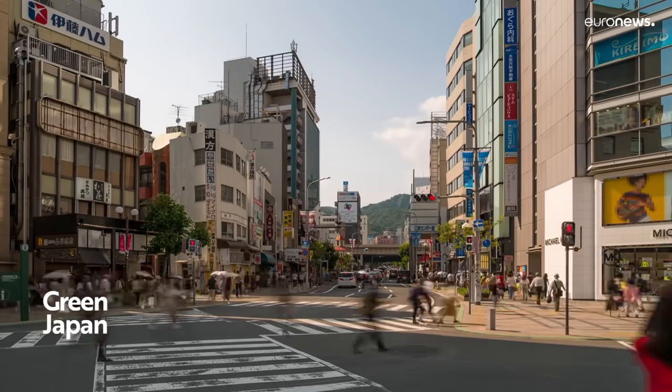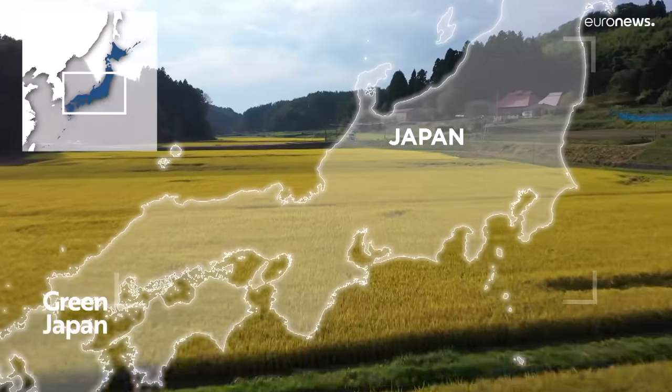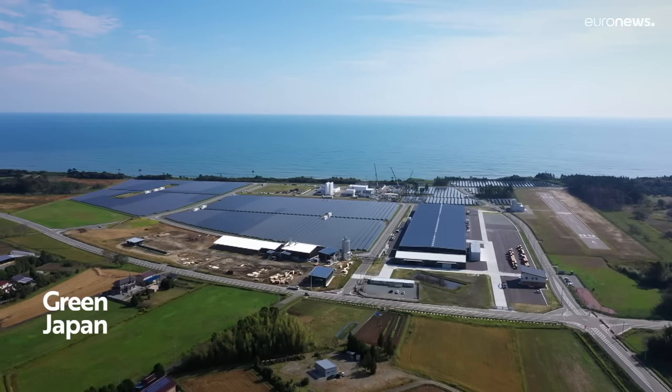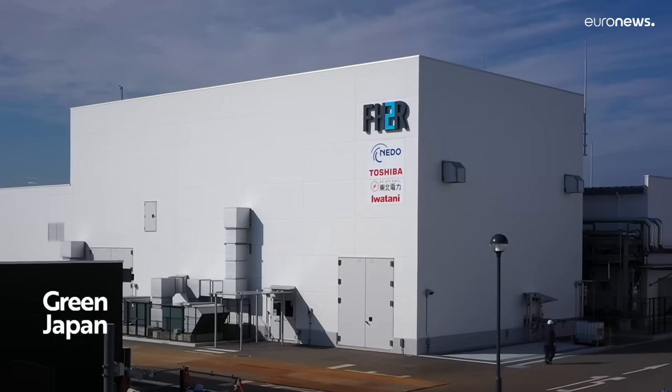Hydrogen gives off steam when burned, but its green credentials depend on how it's produced. Made from coal or natural gas, it emits CO2, which can be captured and stored. At the Fukushima Hydrogen Energy Research Field, FH2R, one of the world's largest facilities of its type, they make green hydrogen.